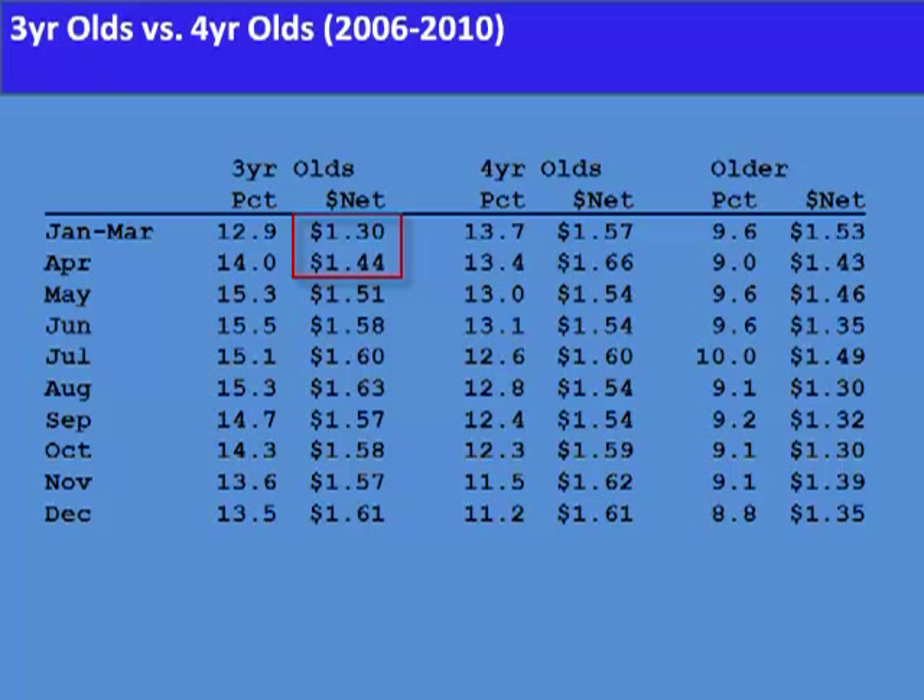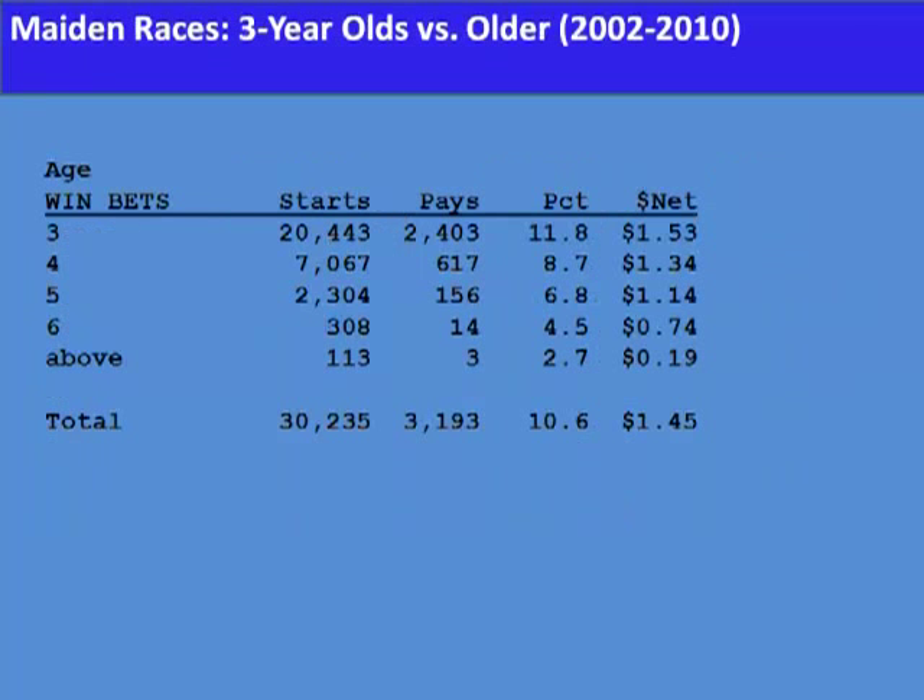So this is the way it is — three-year-olds versus four-year-olds. We had it wrong. Three-year-olds are not at a disadvantage. If we look at maiden races, we get an even more exaggerated picture. I think we kind of expected that three-year-olds would have an edge over older horses. Three-year-olds are not at a disadvantage when racing against older horses.